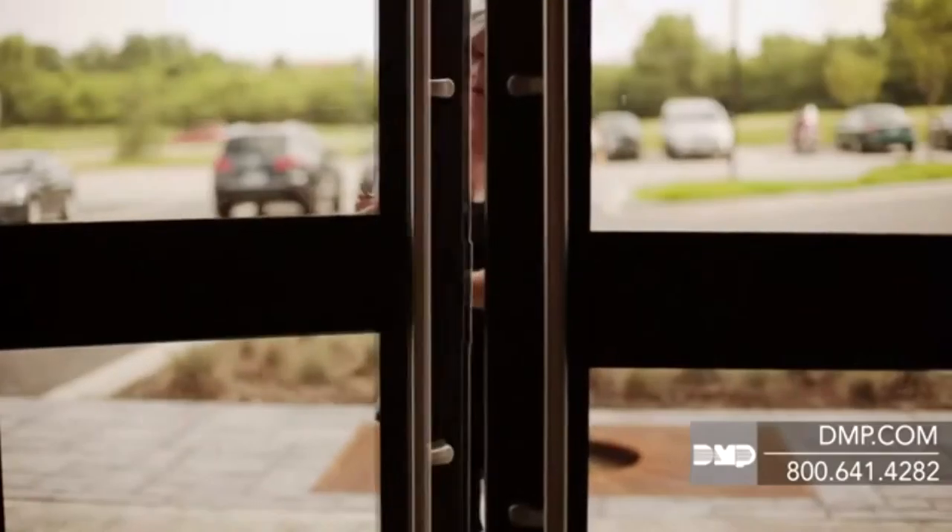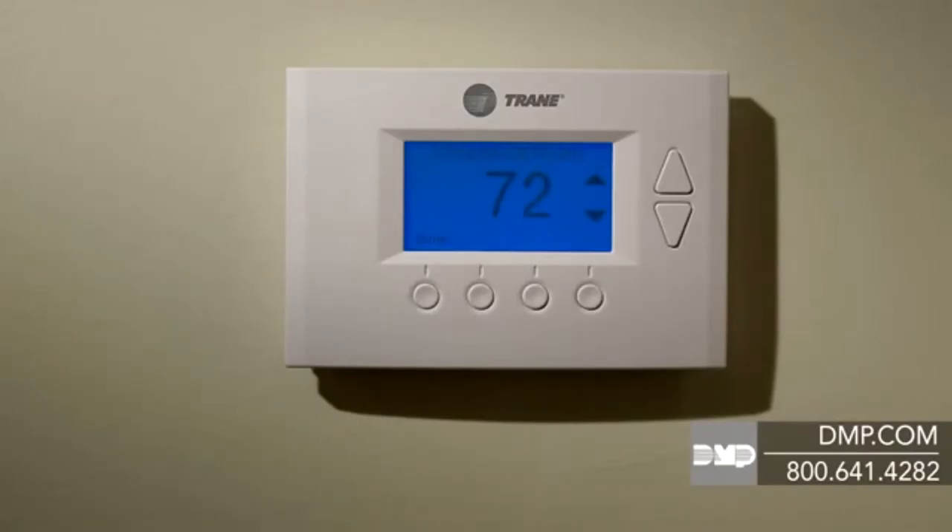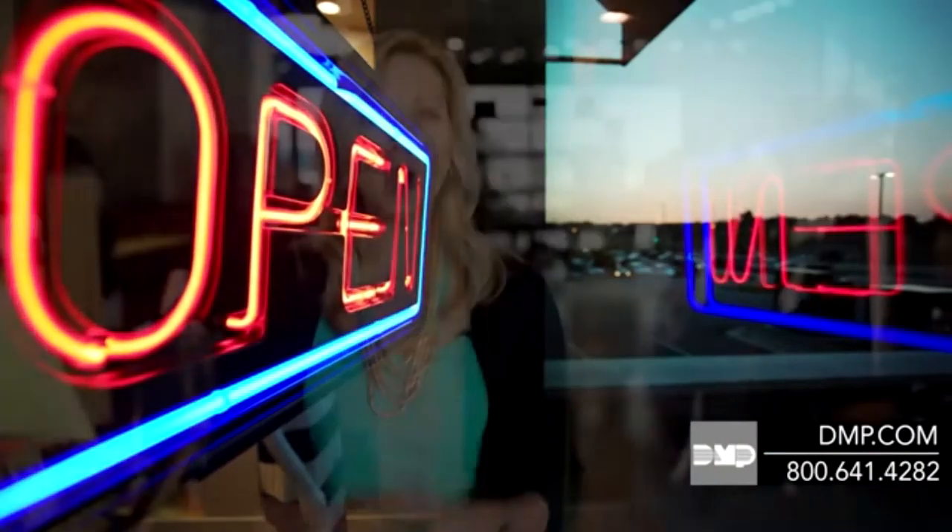You can also activate multiple devices with a single tap or click. With some simple programming, you can unlock the door, disarm the alarm, adjust the thermostat, even turn on the open sign — all with a tap of your phone or a click of your mouse. And it gets better: you don't even have to remember to do any of this.